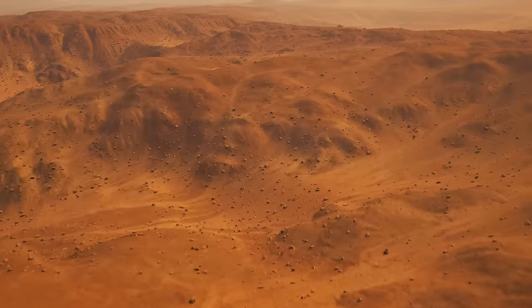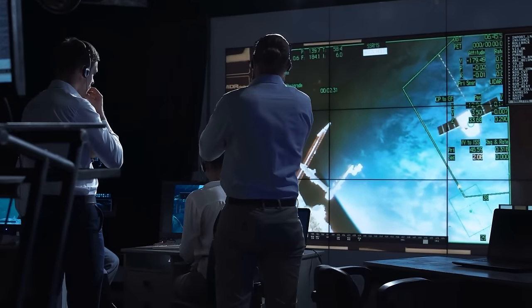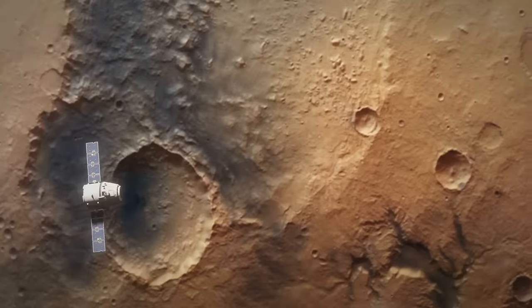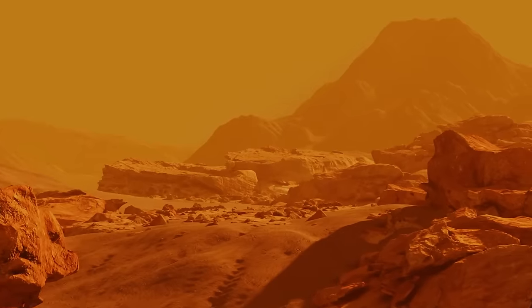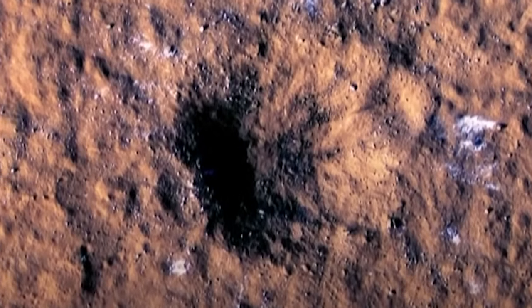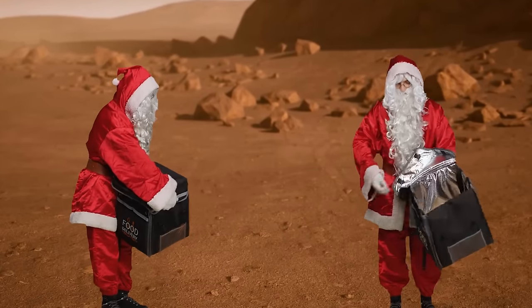Mars had a little Christmas surprise — a meteor that made the red planet rumble. NASA's InSight lander felt the seismic shivers, but scientists were initially puzzled about the quake's origin. With the Mars Reconnaissance Orbiter, we got images of the grand impact crater — roughly two city blocks wide, the largest new crater spotted on Mars. This one's more than ten times heftier than your average Martian pothole. Around this newfound crater, NASA spotted something shiny: a boulder-sized block of water ice. Until now, Martian water ice was mostly hanging out near the poles — this discovery brings H2O closer to future Mars explorers, hinting at a potential water source for human needs and rocket fuel.